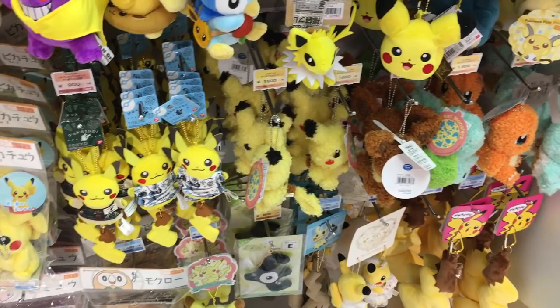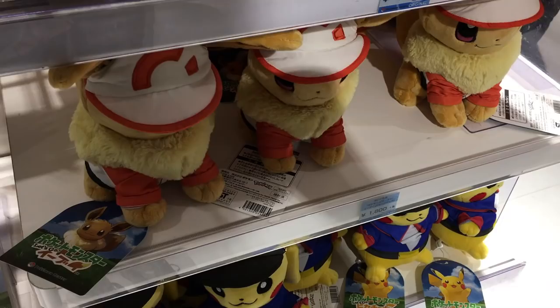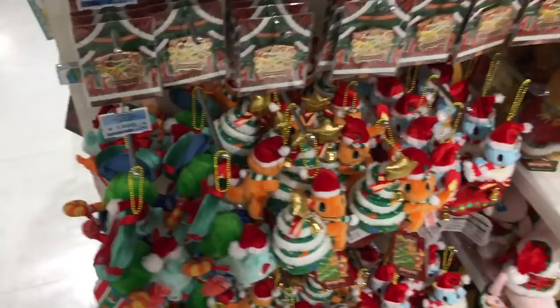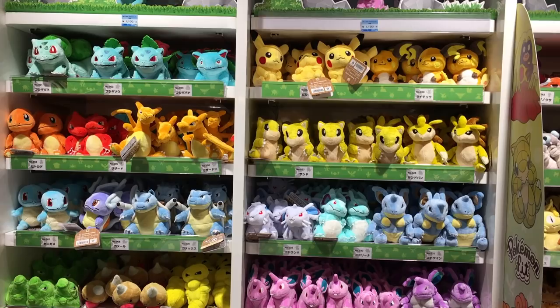I haven't seen these yet — these are the sports trainer ones. Been looking for this one for a while; they're 1,800 yen. Finally found the Christmas pins — been looking for these everywhere. Here we go for the Pokemon Fit collection; I'm going to get some of these. There are some tote bags and some very cute plushies, and cushions.